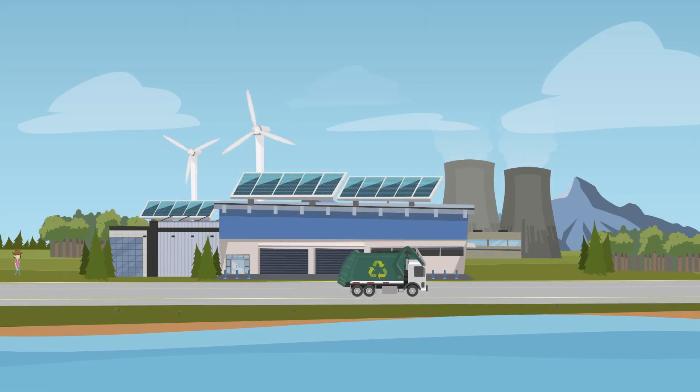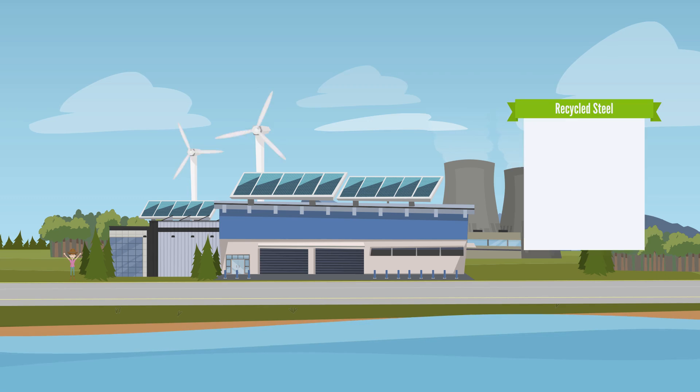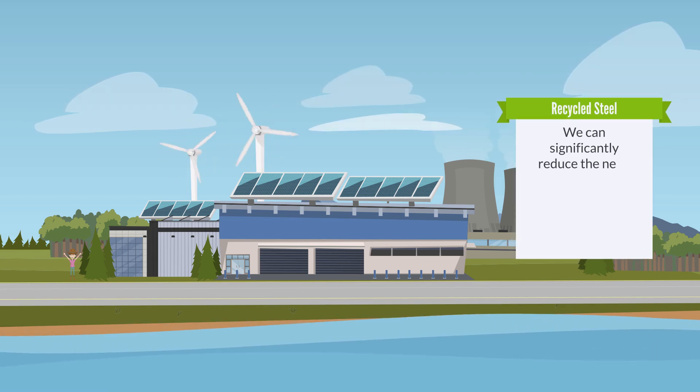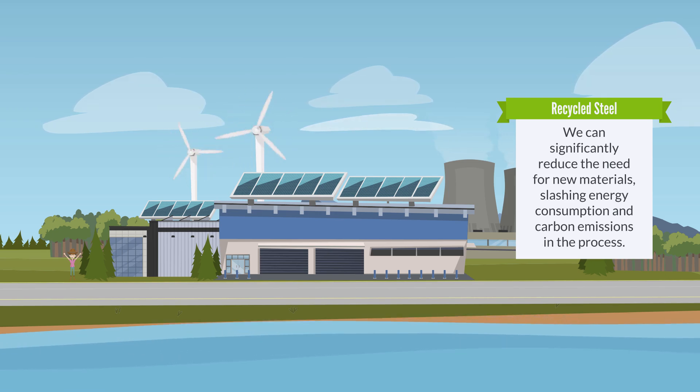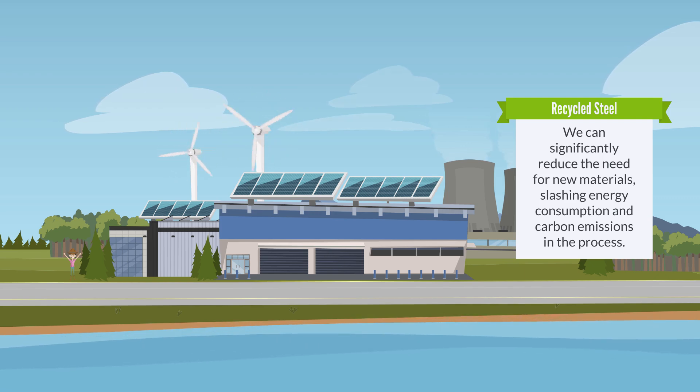Next up is recycled steel. By reusing steel, we can significantly reduce the need for new materials, slashing energy consumption and carbon emissions in the process. It's a perfect example of how recycling can play a crucial role in sustainable construction. Steel would be great for structural elements of a sustainable home.